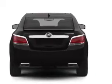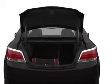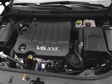GPS navigation will guide you to your destination. Premium wheels lend a distinctive appearance. The anti-lock braking system will keep you safe on the road. Heated seats offer comfort in cold weather. Let the outside in with a power convertible roof, and memory settings make for a more comfortable ride.